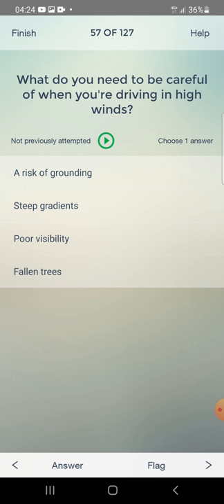What do you need to be careful of when you are driving in high winds? Risk of grounding, steep gradients, poor visibility, or fallen trees? The answer includes: risk of grounding and fallen trees.